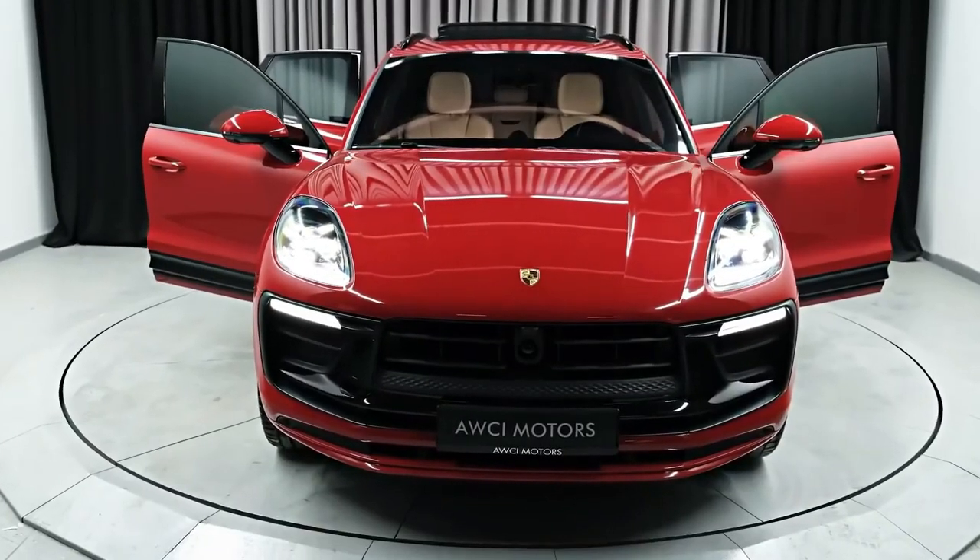The new Macan's wheelbase is 86mm longer than the old car's, which means you get slightly more space to stretch out in the back seats. Porsche has also lowered the rear seats by 50mm and the front seats by 28mm compared to the old car's, so it probably won't feel quite so lofty when you're driving it.